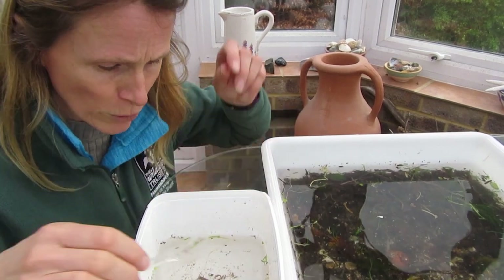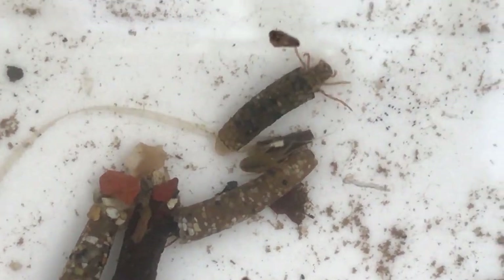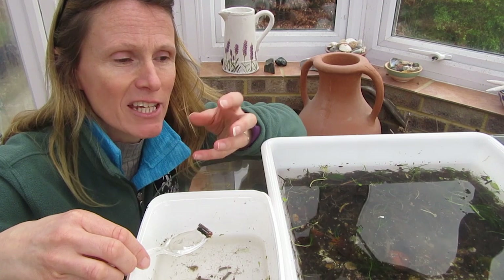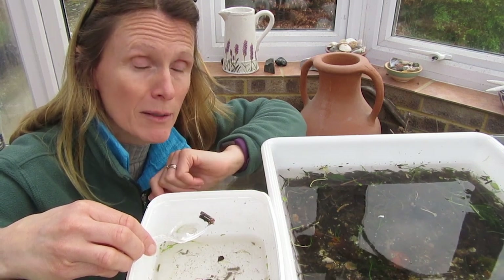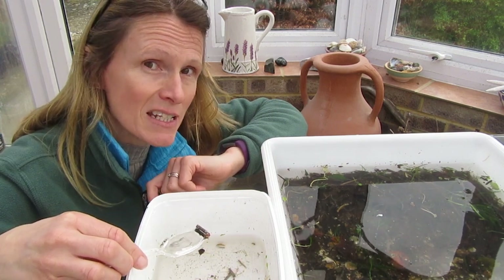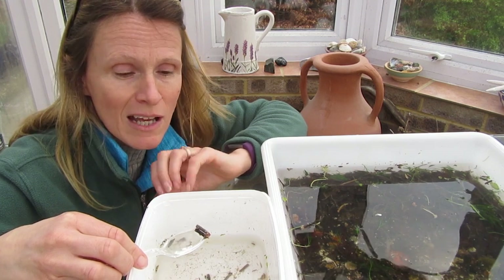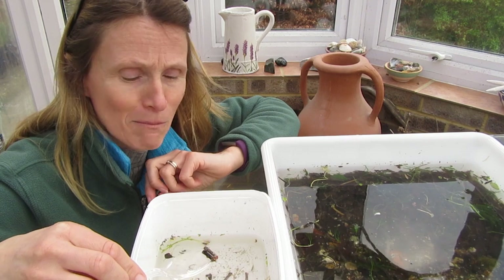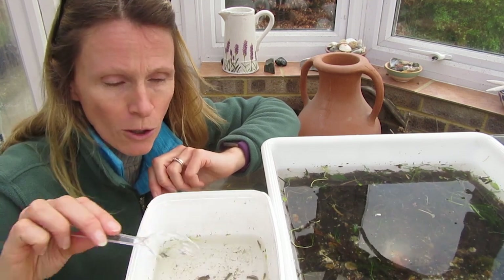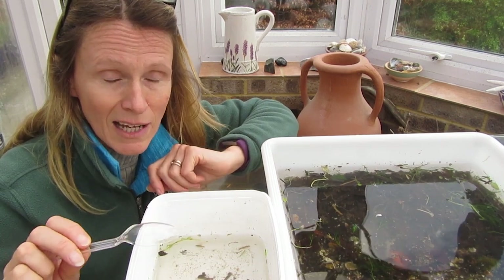We've also got some caddisfly larvae. These are cased caddisfly, and they use the gravel from the stream bed to build a case for themselves. They use a sticky salivary substance to stick stones together to make a tube, and they live inside it — it provides really great protection and very good camouflage. Different species of caddisfly build their cases in slightly different ways using different materials. Some use plant materials and bits of wood; some stick stones together in a beautiful careful mosaic; others stick very big stones together in what seems like a random pattern. The adult stage of the caddisfly looks a little bit like a moth, and it spends its time flying on land rather than in the water.